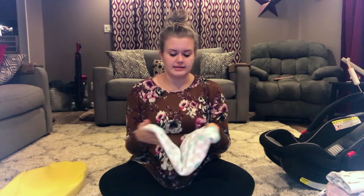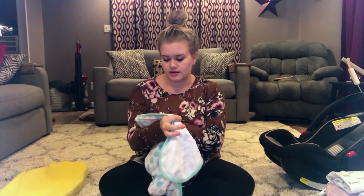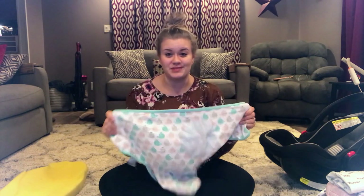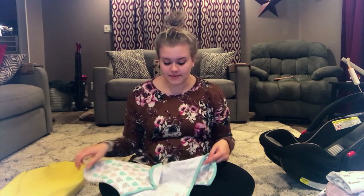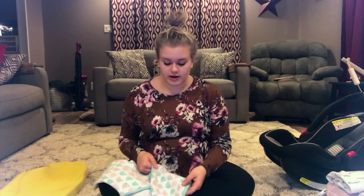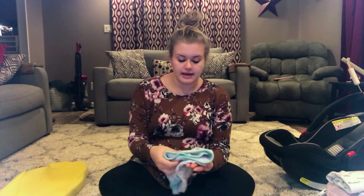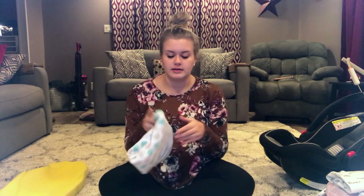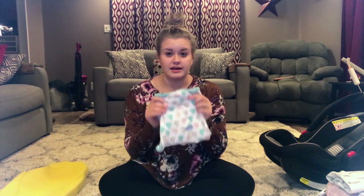The next thing is a Velcro swaddle. These are the Swaddle Me brand, I think — the tag is really worn off because we've washed them so many times. I only bought a two-pack because I didn't know if she'd like them, and then I just never got any more. So we were washing these every other day. She would only use these at night, but I like them because they would stay Velcroed, whereas if I swaddled her with a muslin blanket, she would wiggle out. These were definitely a lifesaver.